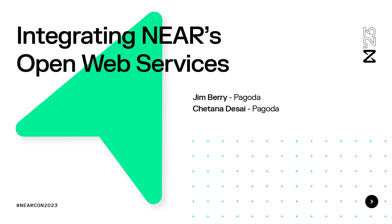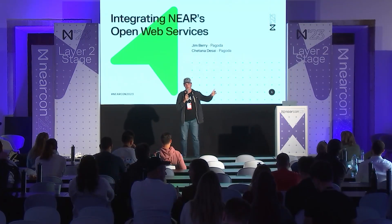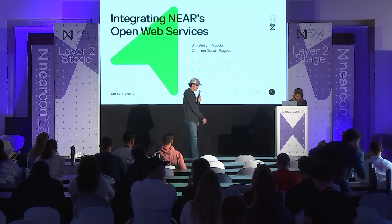Up next, we have an exciting talk from two of the core team members from the Pagoda side. We're going to be talking about integrating NEAR's open web services. Coming from Boulder and Seattle, we have Jim and Chetna from Pagoda. Jim shares his apartment with six mountain bikes — he's an avid mountain biker. And Chetna skydived on her milestone birthday. Please welcome Jim and Chetna.